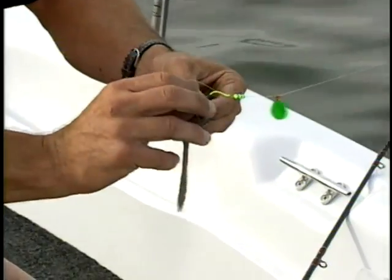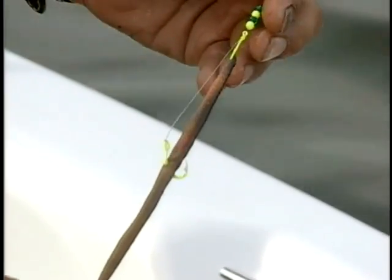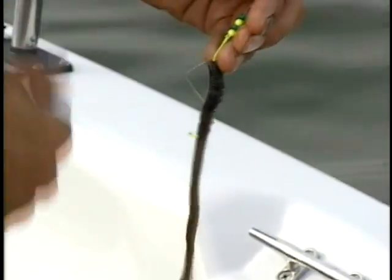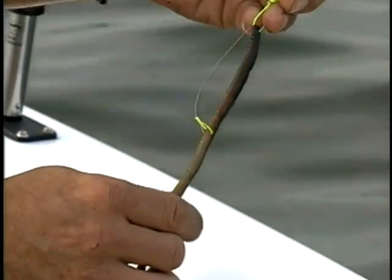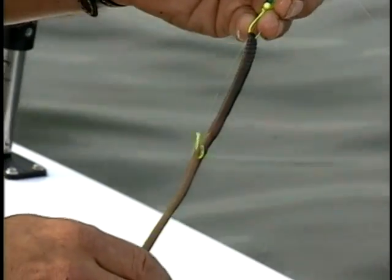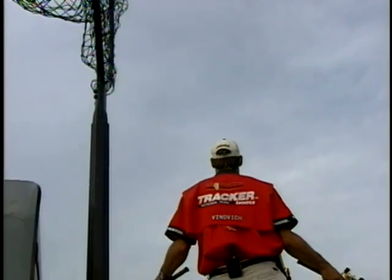It's a size number four hook, and that's all we're doing. Remember when you are trolling crawlers, the crawler is actually going to stretch out. You don't want to hook straight through — I've got a little loop right in here. This little loop is to allow for when you start pulling this crawler through the water, it stretches out. If it stretches out and you don't give him enough room, the crawler gets a crimp in him and starts spinning — and that's not what you want. The weight is dragging the bottom, the spinner is producing the vibration, and the crawler on there is the live bait. We work these right along the bottom.